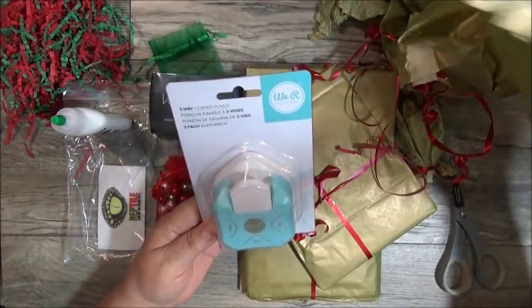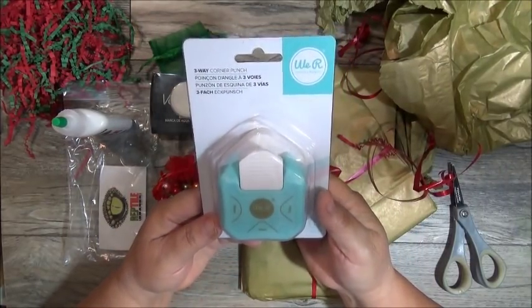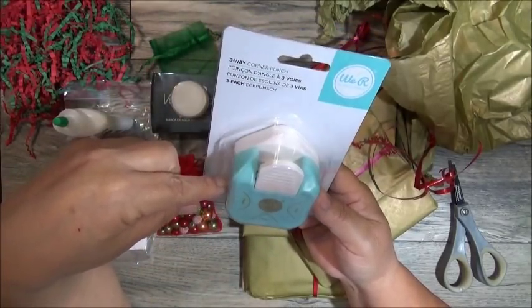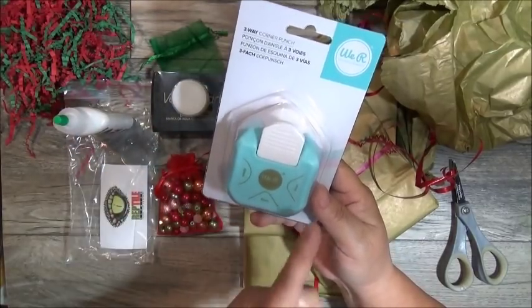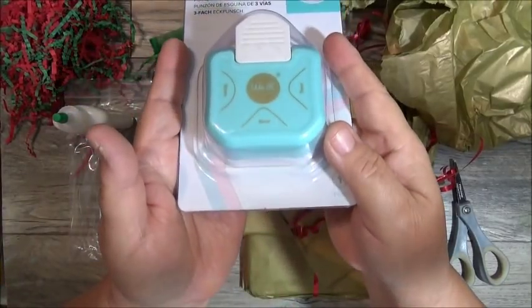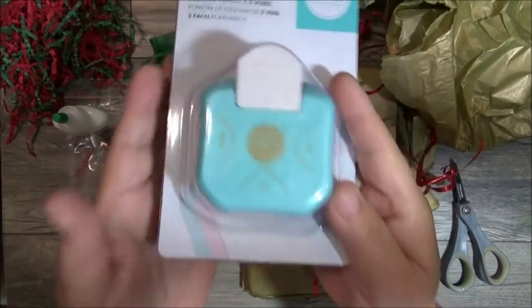She gifted her group members a corner punch — a corner chomper — but this one is more compact. It's a three-way corner punch, so you get different styles: one is more pointy, one is more curved, and this one is even more pointed. So it's a corner punch — thank you Tanya. I don't own this either. She loves punches.